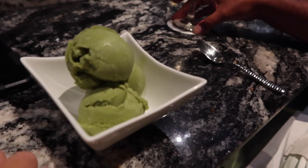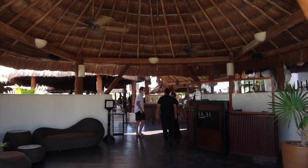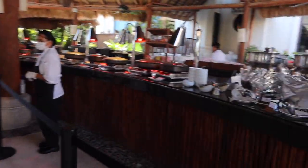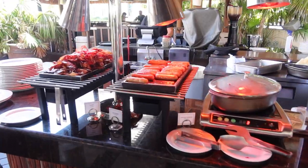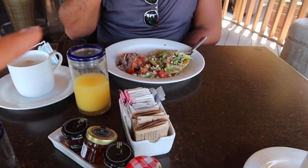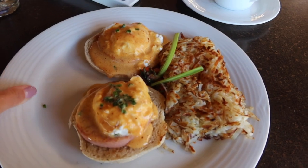We ordered some matcha ice cream — it's like our favorite flavor lately. We went to the breakfast buffet at Saucy Thai. At night this is a Thai restaurant but during the morning it is the breakfast buffet. You can opt for a buffet plate or order à la carte off the menu. I ordered the eggs benedict off the menu and it looks really delicious — they have plenty of options.